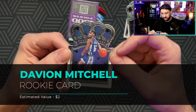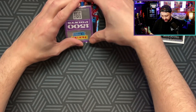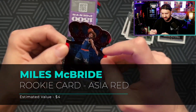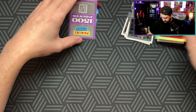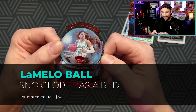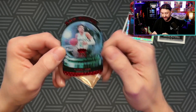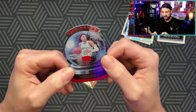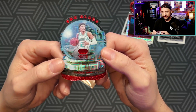Davion Mitchell base rookie - that's pretty cool, definitely dig it. Then we got Miles McBride - that's the Asia parallel, pretty good. And then the last card - whoa! LaMelo snow globe! Wow, fire! I'm a LaMelo guy - that is fire. Obviously it's a second year LaMelo yellow, but still, that's sweet. That's a pretty good box.